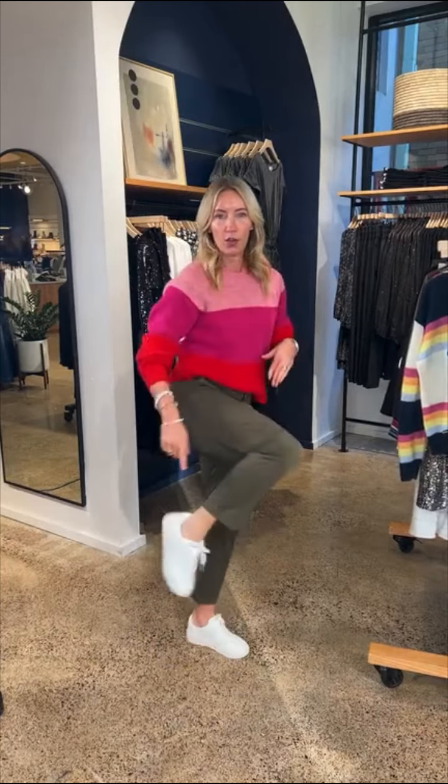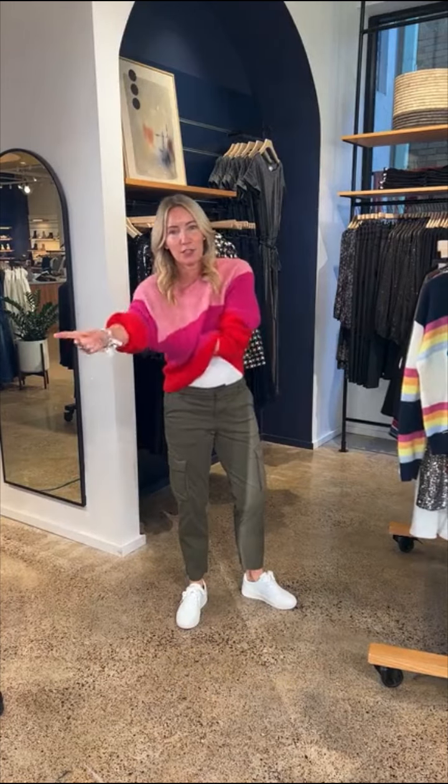Outfit recap: the sweater — a little bit of festive, whole lot of fun, comfortable and slightly relaxed. The sanctuary utility pant comes in two colors: this yummy yummy green as well as a great camo. And the sneakers — Gola white court sport sneaker, a must-have for everyone. Sneakers are not going away, so if you are thinking you need a new sneaker for now and all the way into next year, this is the one. So comfy, so cute, and just clean white.